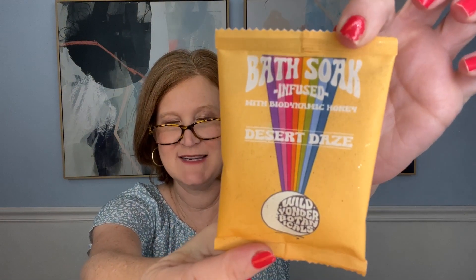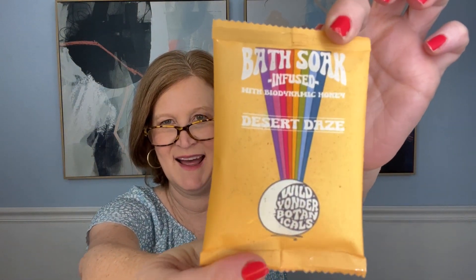Next is a bath soak called Desert Days by Wild Yonder Botanicals - I couldn't get over the packaging, it's very 70s retro! It says: 'Enjoy a quartz charged sea salt, Epsom salts, and dynamic honey and organic essential oils - pedigree neroli and pinion pine - a multi-sensory botanical self-care.' You can use it as a foot soak or as a body scrub. Everything in here is just the best self-care - right up my alley.